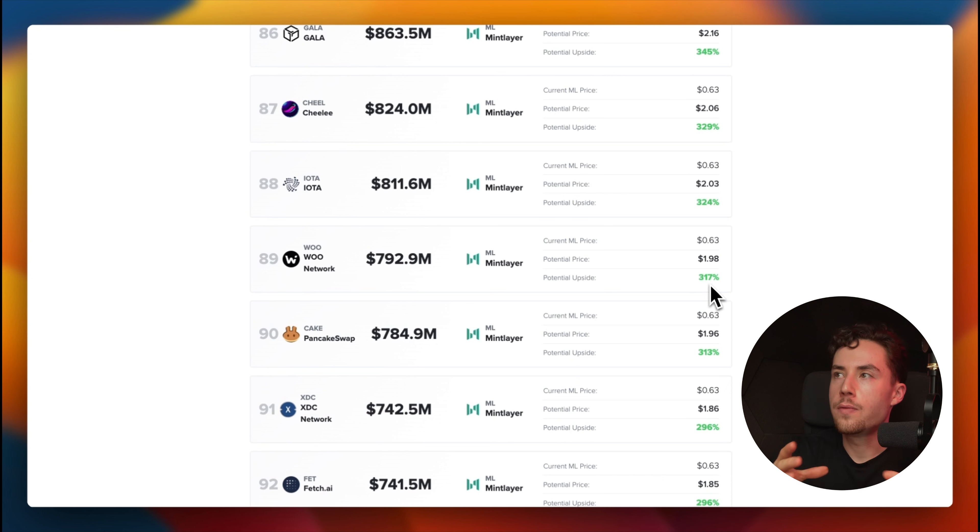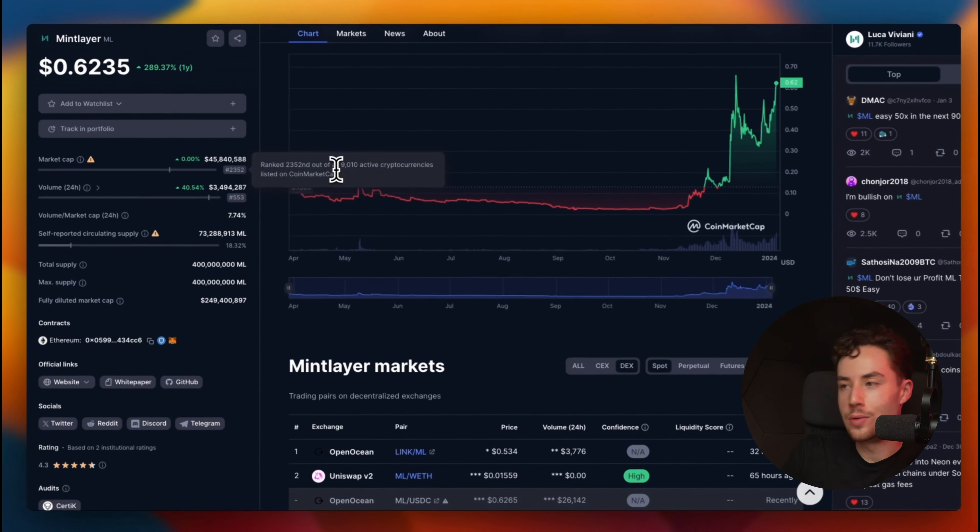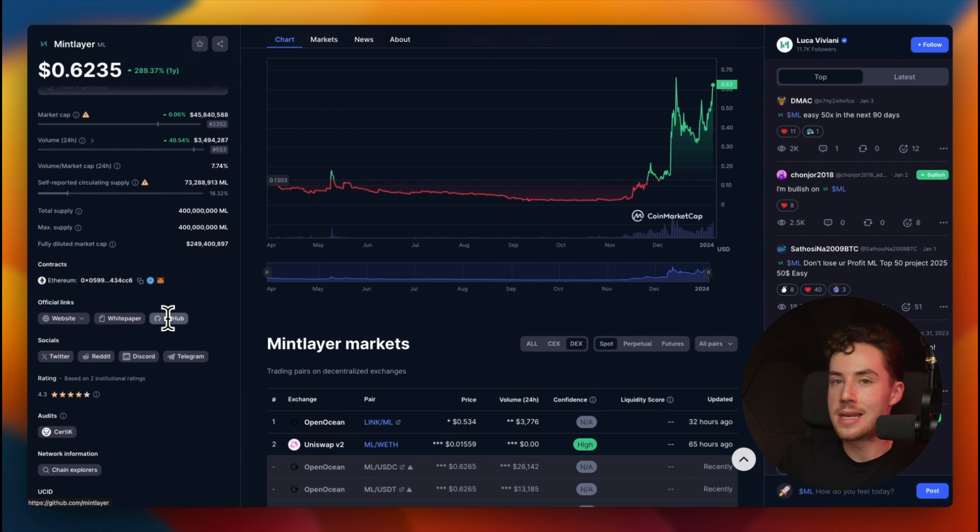This is a new project and the mainnet has not yet launched. I don't fully understand how they'll bridge the ERC-20 token over to the mainnet token — if you know, drop it in the comments. Bridges have historically been a major exploit vector in crypto, so that's a risk to watch. At $45 million market cap with the mainnet not yet live, the room for error is very large, so definitely don't just YOLO into this.